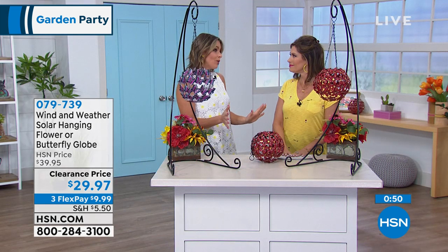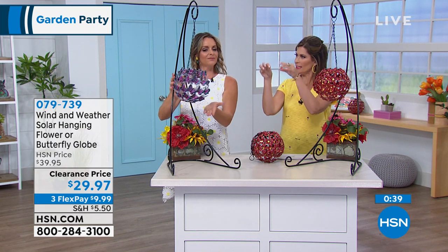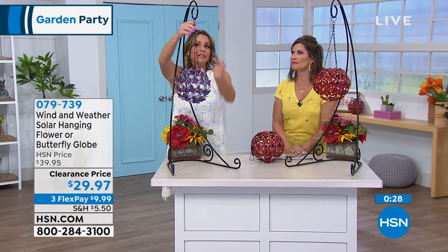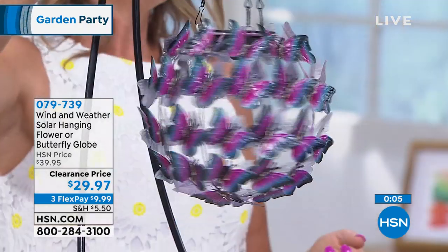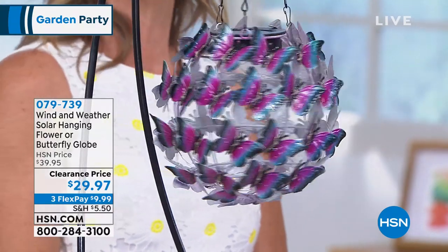I'm a butterfly girl — it's always reminded me of my mom. For me, there's no question, I always gravitate toward the butterfly. It's cool how they designed it — it almost looks like the butterfly just landed, suspended in the air. It's going to come already hooked up with a little hook on top. You can even have one hanging on each side of your garage carriage lights. The drop is about 20 inches including the entire thing. Both butterfly and flower are selling equally at this point at clearance price — best price we've ever brought you — with three flex payments.